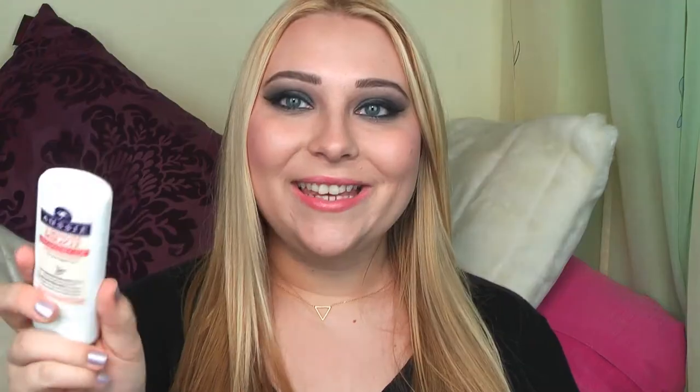The next thing I have here is the Aussie 3 Minute Miracle Reconstructor deep conditioner and this is a travel-sized packaging. I can't live without this anymore so I need to take it with me for when I wash my hair.